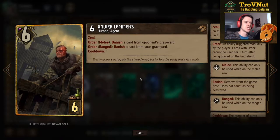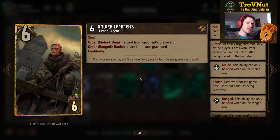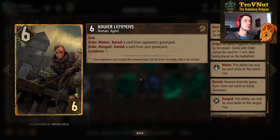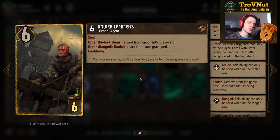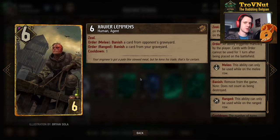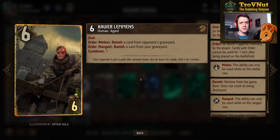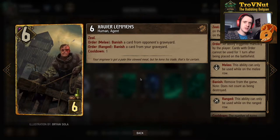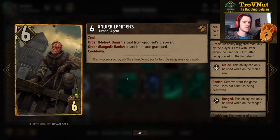The meta has changed a lot. Because of the new additions to Skellige and Monsters, Xavier Lemons is very much needed. Xavier Lemons — six power for six provisions — has zeal on his order abilities. On the melee row you banish a card from your opponent's graveyard every turn; on the ranged row you banish from your own. We're mostly using him to banish cards like Ruehin, Melusine, and even Kaltellus, since there's a double Kaltellus deck around. Banish is unmissable — you really need at least one banish card to survive in the current meta.